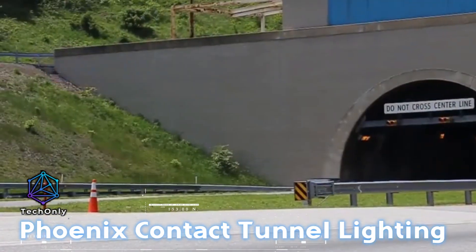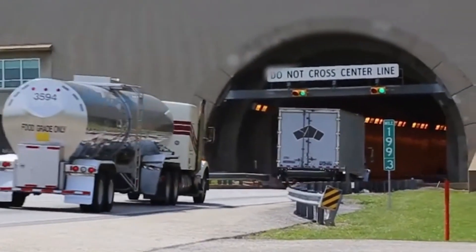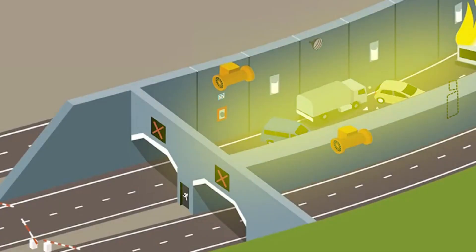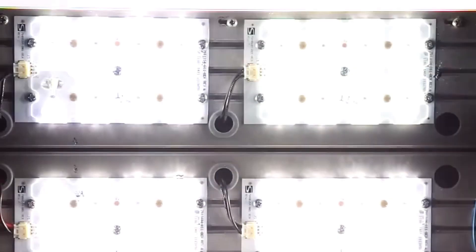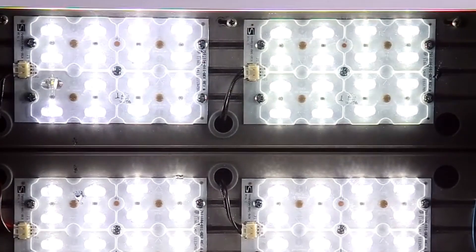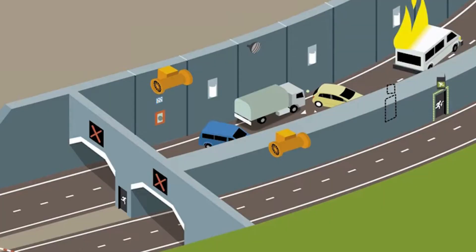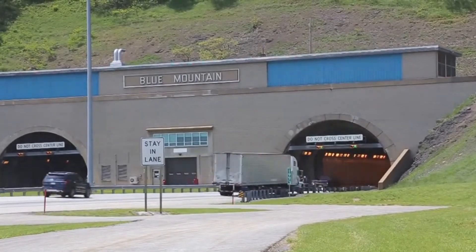We're in the Veermann Tunnel in Belgium, where experts from the German company Phoenix Contact have recently upgraded the lighting system. The new system is fancy — each lamp adjusts its brightness based on traffic and weather conditions. It's to make sure drivers aren't blinded by super bright lights at night. There are 50 basic scenarios and 15 special ones, including some for emergencies. Plus, the system maintains the required brightness even as the fixtures wear and get dirty.